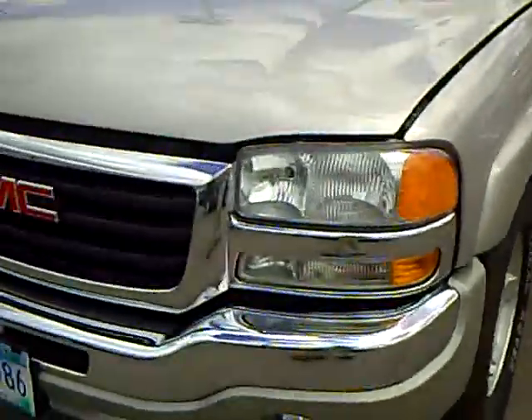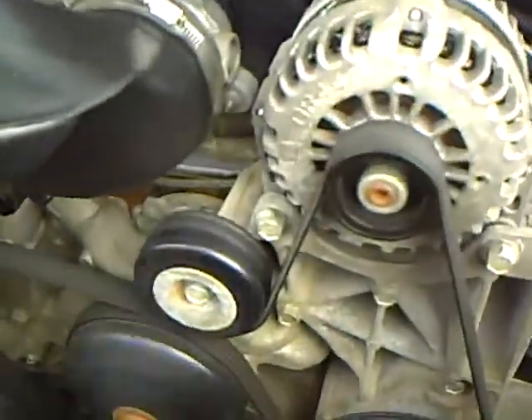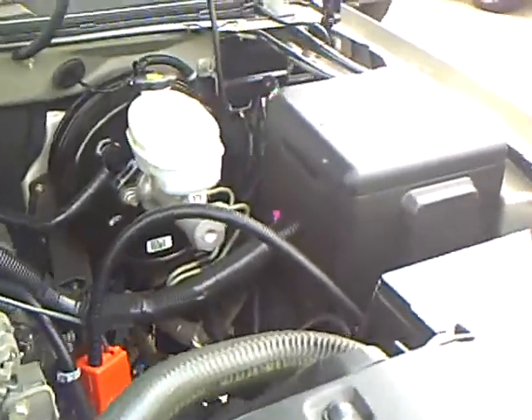It's an extended cab. We're going to take a little peek under the hood here and show you that it does have the 5.3 liter V8 engine. Really nice motor, especially if you're pulling campers, boats, trailers, that sort of thing. Plenty of power.